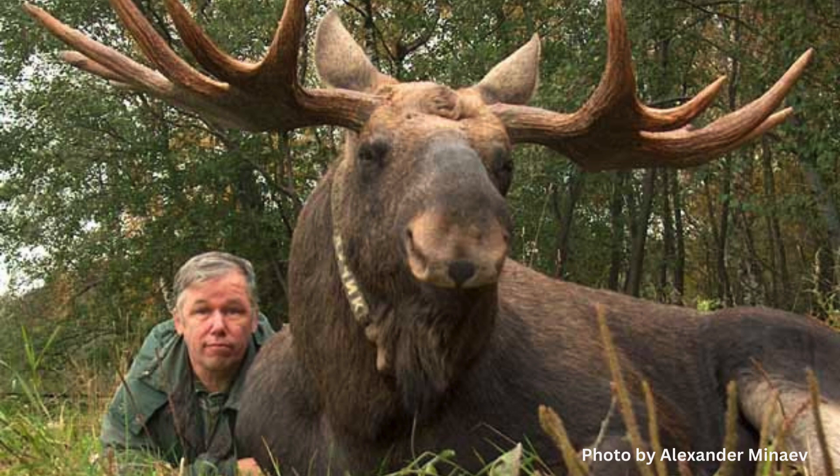In Russia, there are some experimental farms to explore using moose as a domesticated animal, similar to cows, for milk production. Dr. Miniv has studied moose in terms of domestication. One of the challenges, as discussed before, is that moose have a very specific diet.